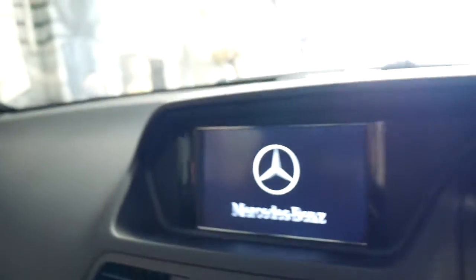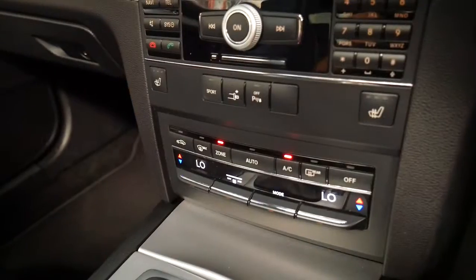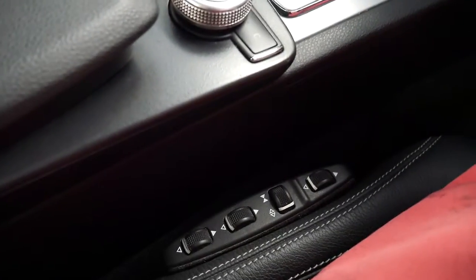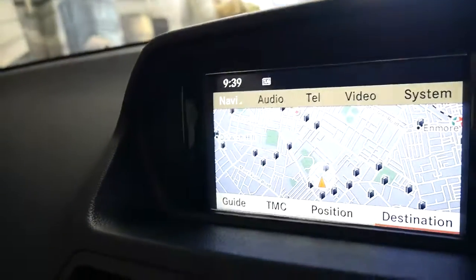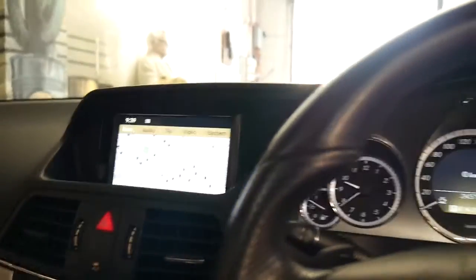It has climate control, air pneumatic seats, navigation, Bluetooth, reverse camera, panoramic sunroof, and Harman Kardon sound.